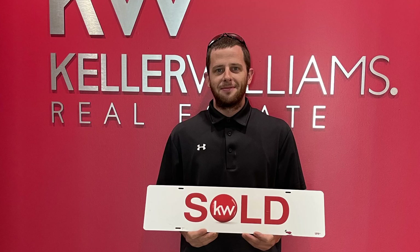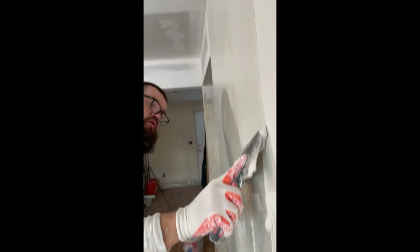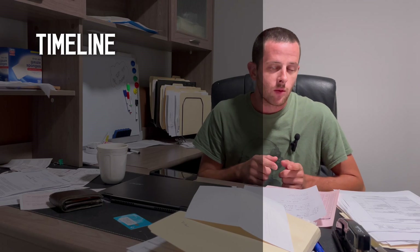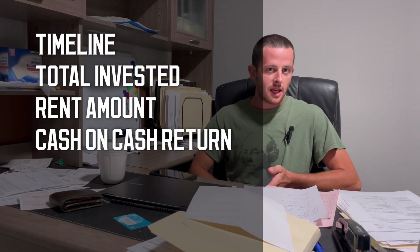We're going to break down the financials in certain segments, starting with purchase and settlement costs. Then we're going to go to contractors — who I paid, the subcontractors I paid throughout this project. Then materials: Home Depot, Lowe's, 84 Lumber, plumbing, Penn Supply. Then services: dumpsters, taxes, insurance. Then we'll talk about timeline, total invested, what I rented the property for, and then cash-on-cash return.